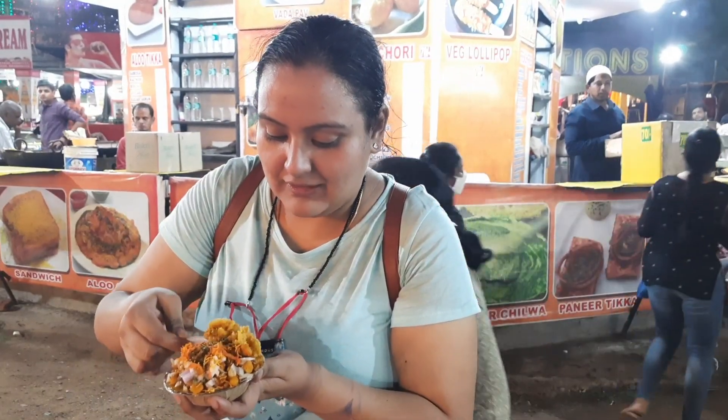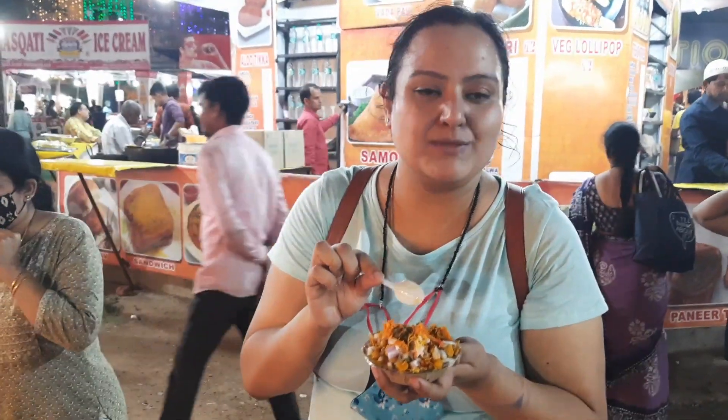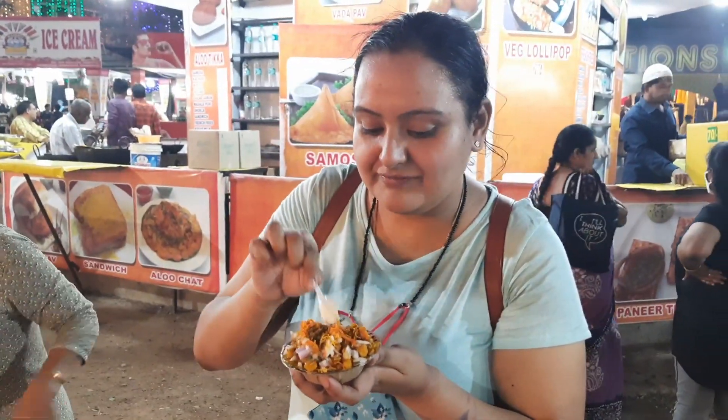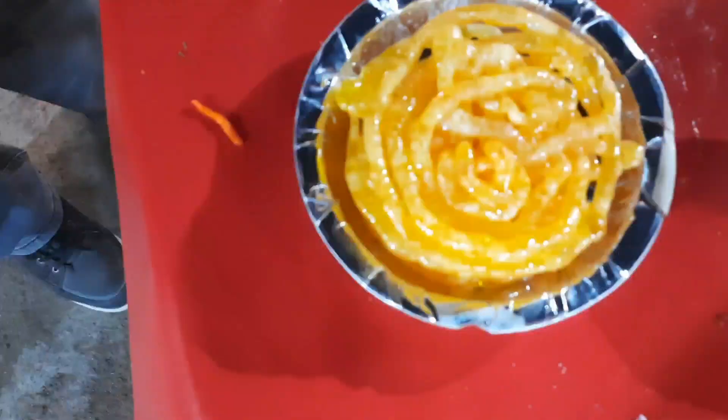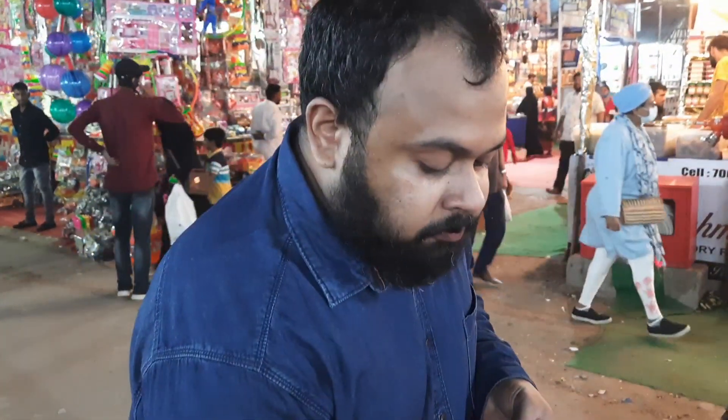The samosa chaat is delicious. The paneer tikka is okay — it doesn't really have a specific flavour. Finally we have the jalebi, and Vishal tries it: it's delicious, crispy, and crunchy. It's very crunchy and extremely sweet — like a proper jalebi. And that's the food rundown for the Nampali exhibition.